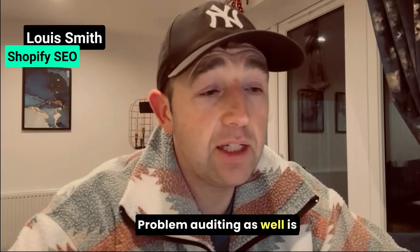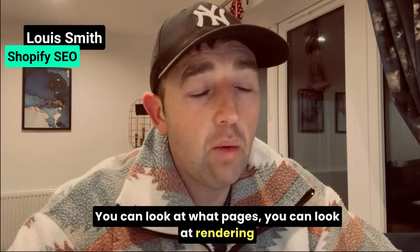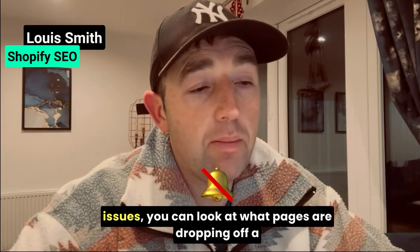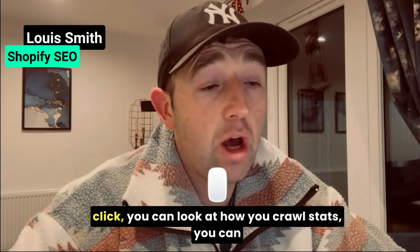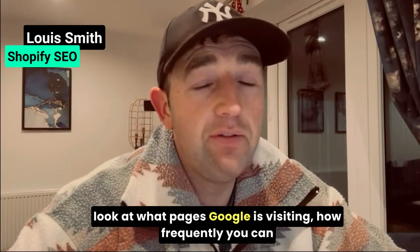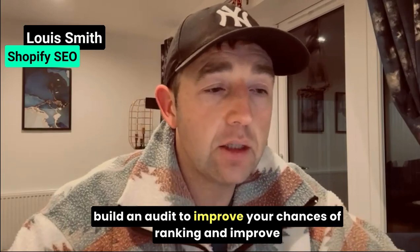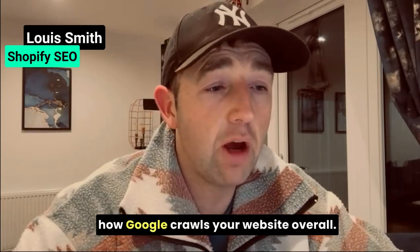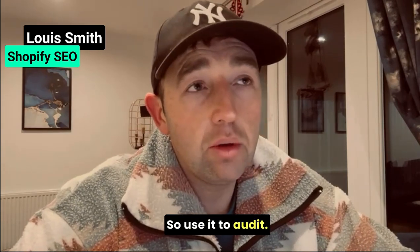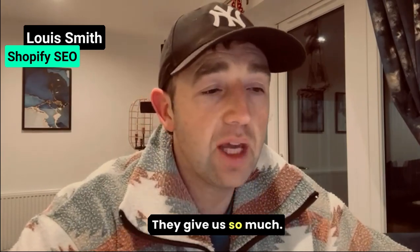Problem auditing is my third one. Google Search Console now shows you so much data. You can look at rendering issues, what pages are dropping off a cliff, how your crawl starts, what pages Google is visiting and how frequently. You can find so much data within Search Console that can help you build an audit to improve your chances of ranking and how Google crawls your website overall. Use it to audit — don't just use third-party metric audit tools. Actually use Google data. They give us so much.